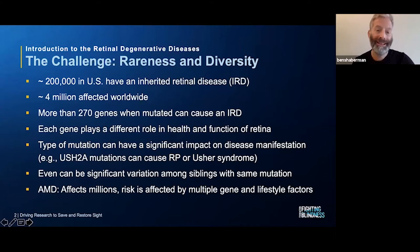What's challenging is that there are at least 270 genes, each of which, when mutated, can cause an inherited retinal disease. And because each gene plays a different role in the health and function of the retina, each mutated gene affects the retina in a different way. So in some respects, you can look at each gene mutation as causing its own type of retinal disease.